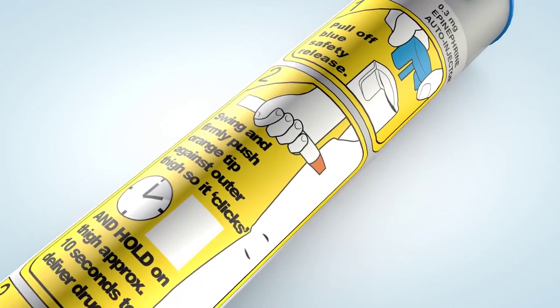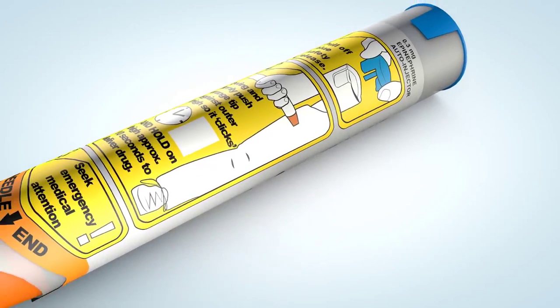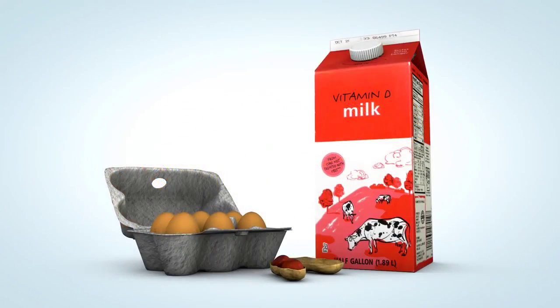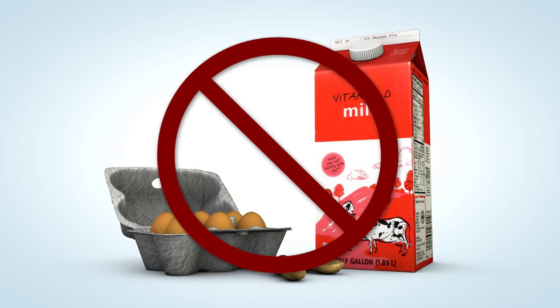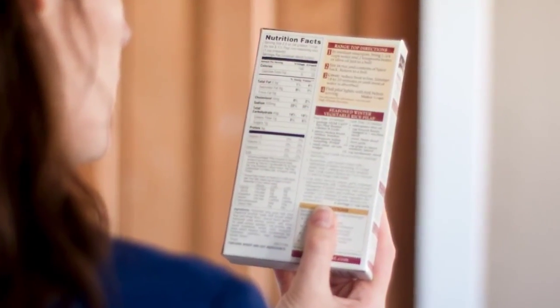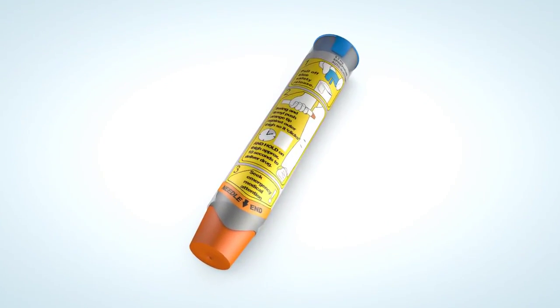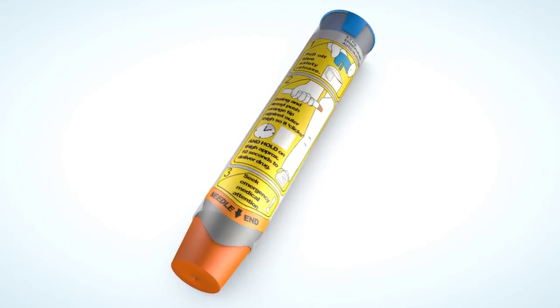Antihistamines alone are not an effective treatment for anaphylaxis. There is no cure for food allergy. The best way to manage the condition is to avoid the allergenic food, read food labels carefully, wash hands and household surfaces, and always carry an epinephrine auto-injector. If you are accidentally exposed to a food allergen, seek medical help immediately.